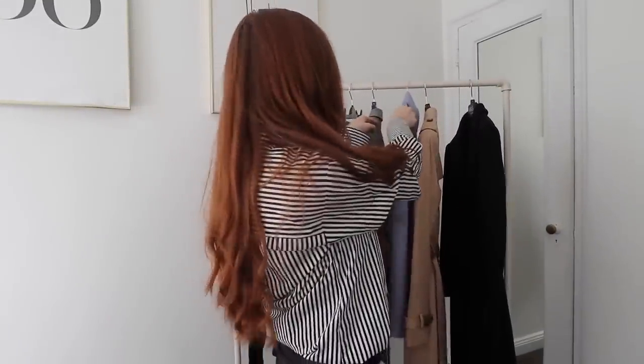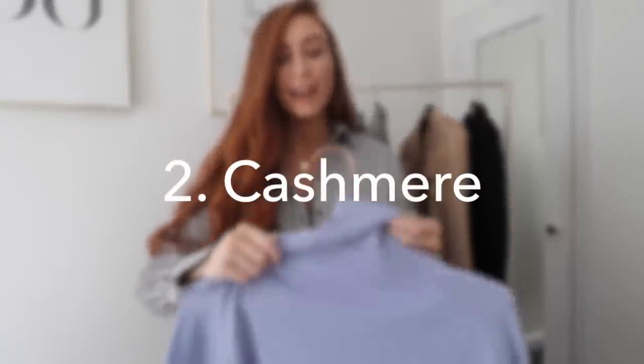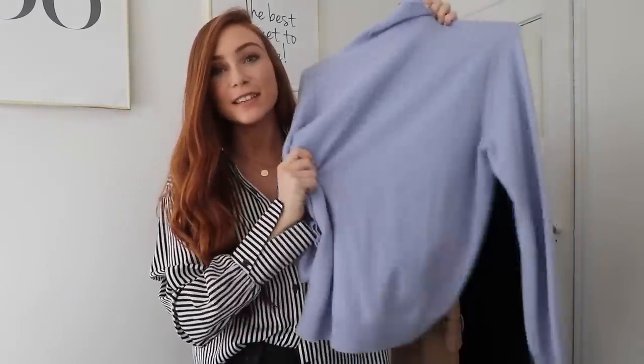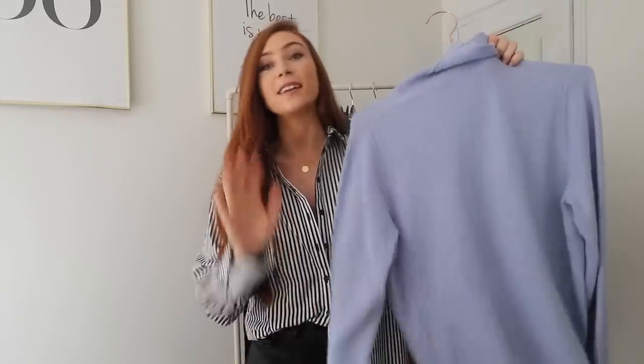Moving on to knitwear — my favorite part of this season. This season I really want to focus on investing in good knitwear, because every year it's only the good ones that last. The rest end up going to charity or being sold on. It just makes sense to only buy good knitwear that you keep from year to year — yes, it's a little more expensive, but it lasts so much longer. So this season I am determined to invest in more cashmere.